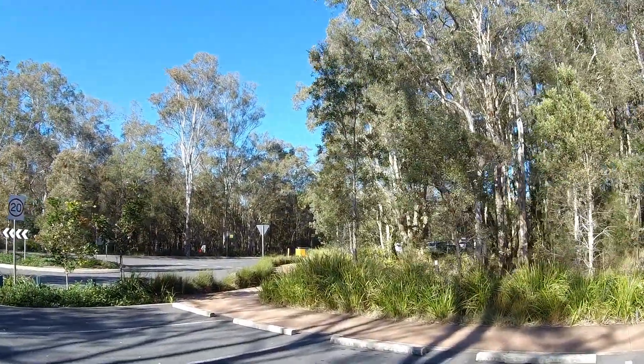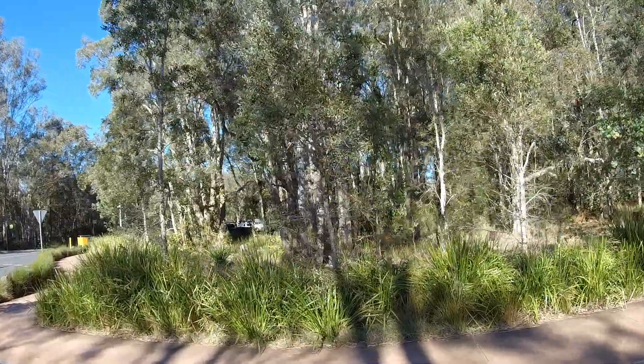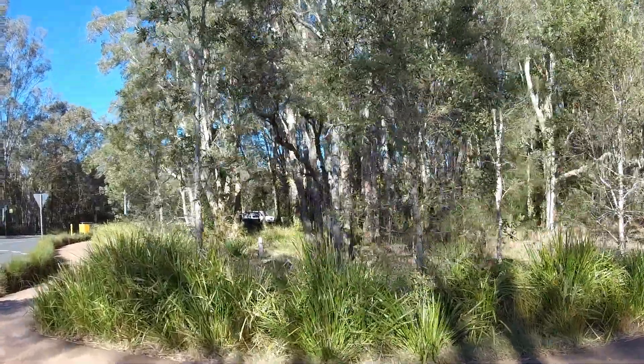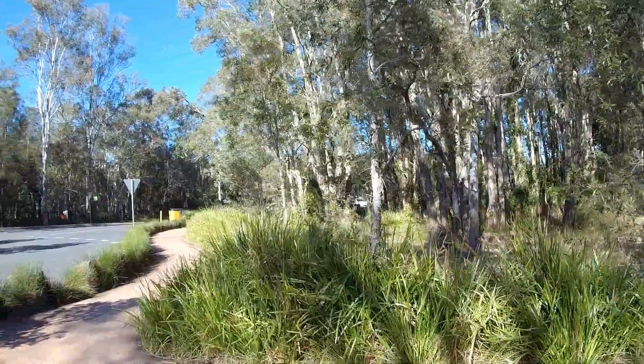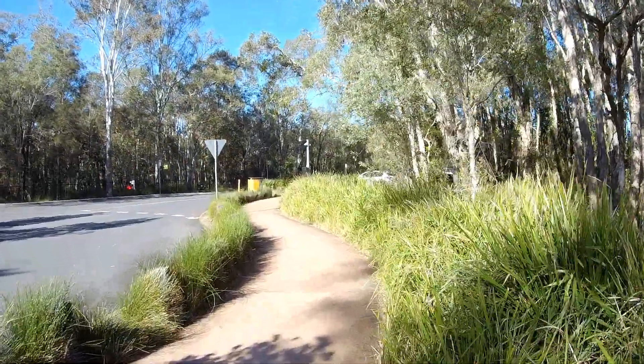I'm in the car park of the Boondool Wetlands — you can possibly hear the M1 motorway straight ahead. I'm just going to take a short stroll today, I'll bring you along.